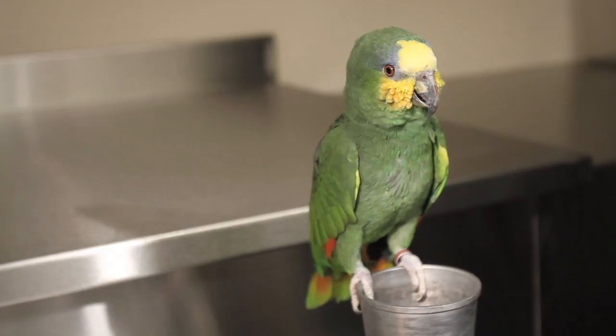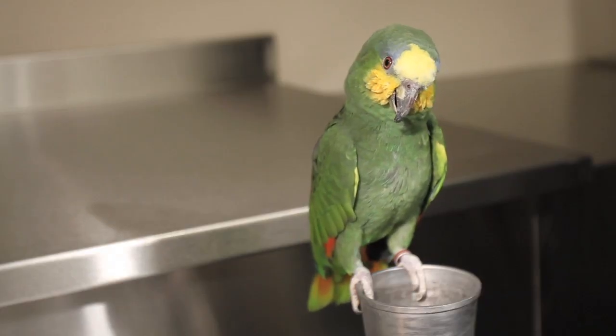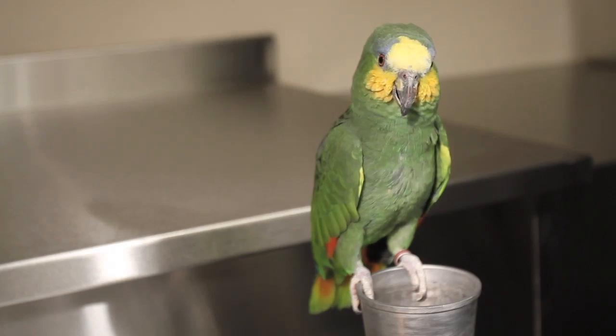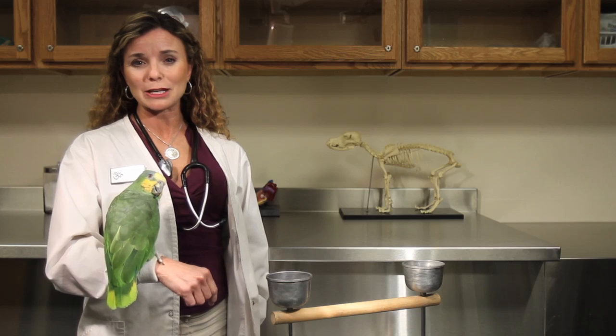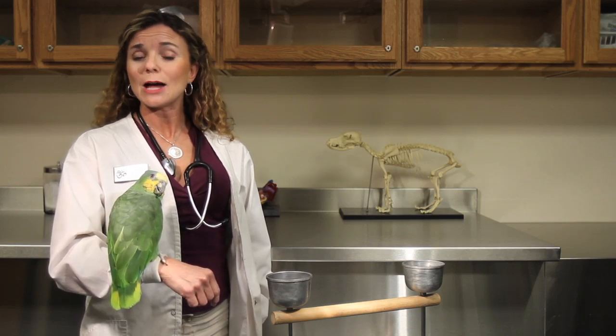Regardless, a sick bird most likely will need to get fluids. So if you suspect your bird is dehydrated, I would highly recommend that you immediately bring your bird into an avian veterinarian who can help make sure that your bird gets hydrated and whatever other kind of medications or treatments are appropriate.